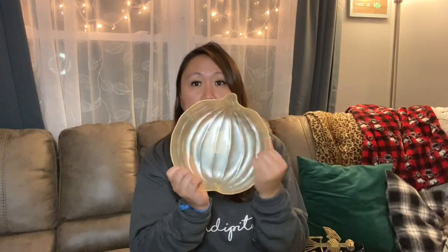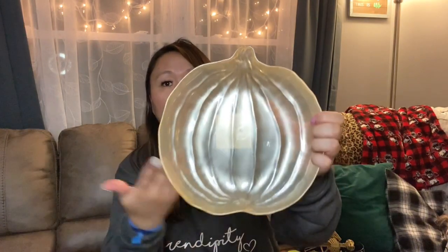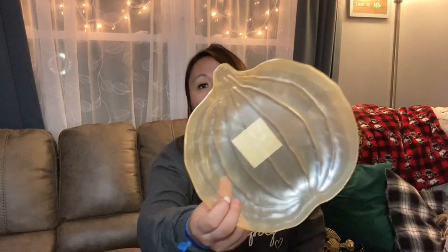I also found this super pretty little pumpkin tray. It's plastic — they had it in different colors. This color is kind of a neutral, almost pearlescent. It's really cute and I think it'll be a nice addition to put like little hors d'oeuvres or something in here. For Thanksgiving I thought it would be great to use, even if you just put rolls in here or something. I really like how simple it is, so I grabbed that.